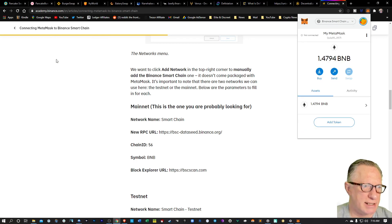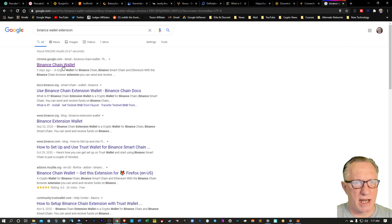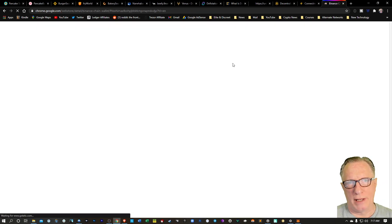Now we can connect to these DeFi sites and start to trade. But what if you're in the U.S.? If you're in the U.S., you might have a little issue trying to use Binance — Binance blocks U.S. users. There's a thing called Binance U.S. which we can use, but the process of withdrawing your BNB from Binance U.S. is a little trickier.